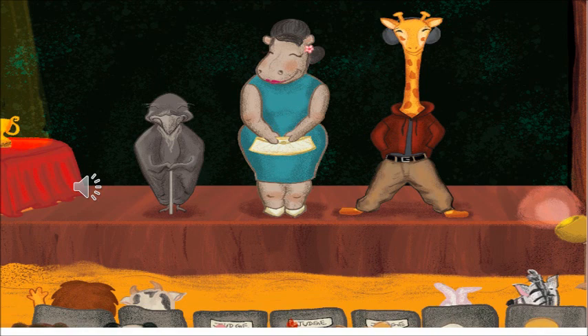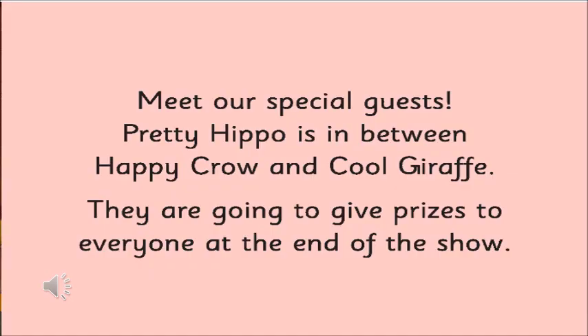Now in the next picture, which animal is there between the crow and the giraffe? It is a hippopotamus — a hippo. Now can you see something on the table? We can see a prize — a trophy on the table.